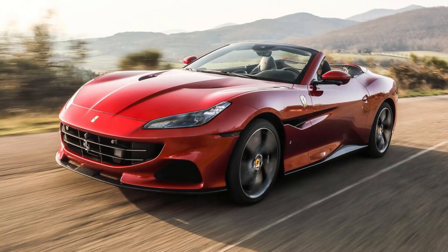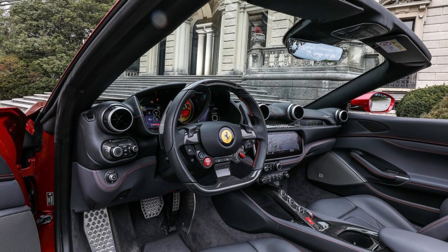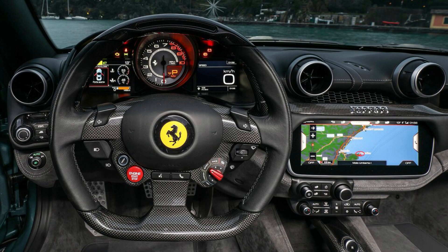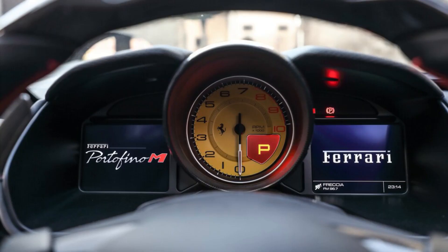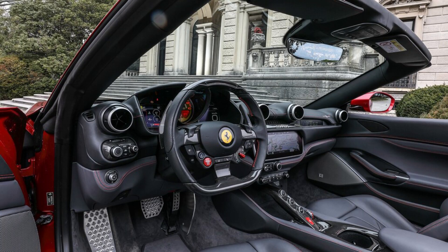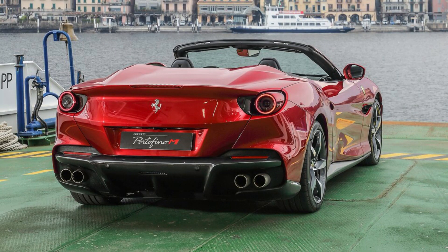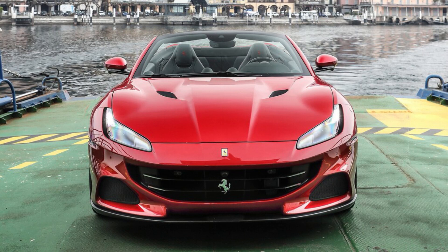The Portofino M's turbocharged V8 engine is slightly smaller than many of its direct competitors, developing 612 horsepower and 561 lb-ft of torque with 3.9 liters instead of 4.0. This is more horsepower than the turbo V8s in the 2023 Aston Martin DB11 and 2023 Bentley Continental GT. Every Portofino receives an 8-speed automatic transmission and rear-wheel drive. The EPA rates the 2023 Portofino M at 16/23 MPG city/highway. In a fuel economy shootout with the Continental GT, DB11, and 2023 McLaren GT, only the Aston Martin is more efficient, receiving 18-24 MPG.